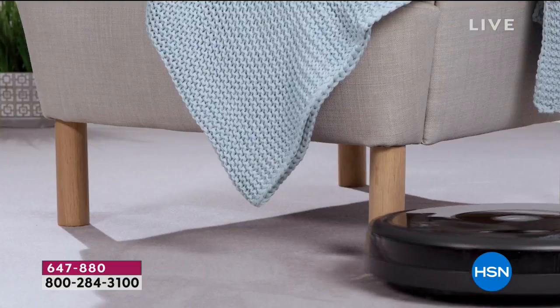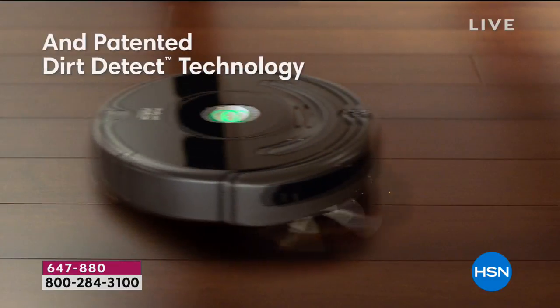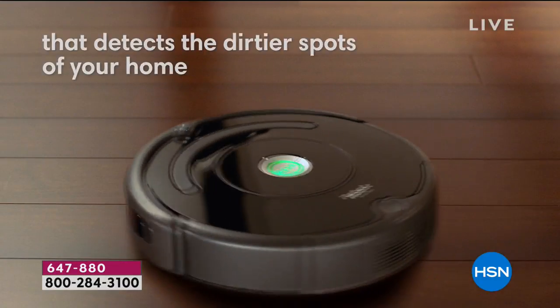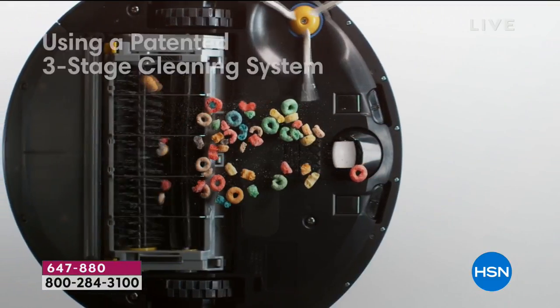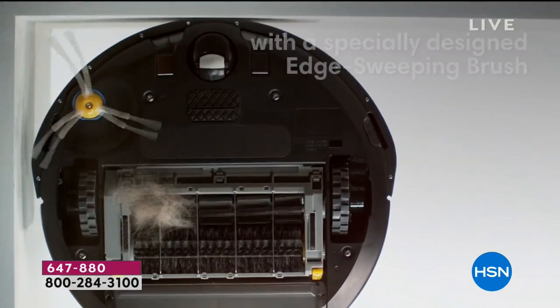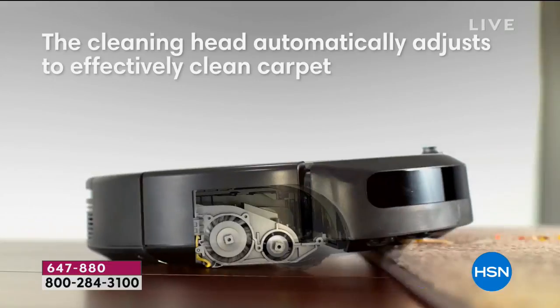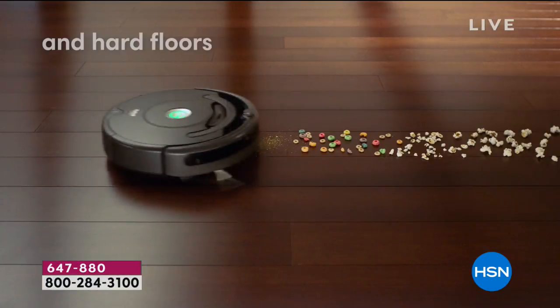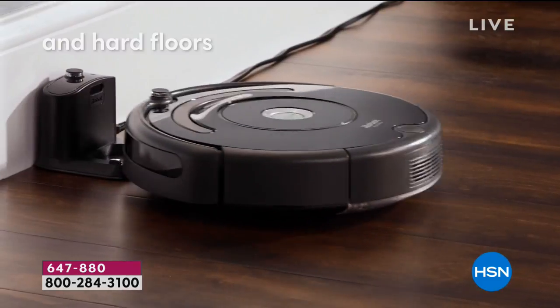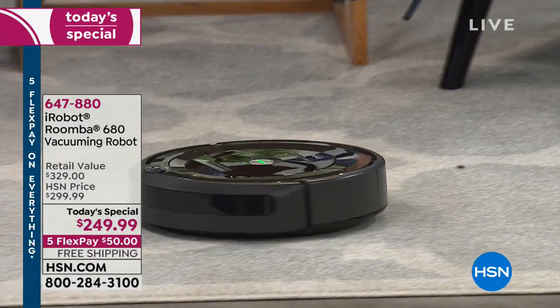Think about all the things you can be doing while the Roomba is vacuuming your floors. Save your back. It doesn't matter if you have hardwood floors, linoleum, tile, high pile carpet, low pile carpet, shag — it doesn't matter. It's going to work on all floors. You can see underneath the two different brush rolls — it uses a three-stage patented design to sweep, brush, and collect large and small particles. It is going to be a game changer, and we've been offering Roombas for 15 years — this is the lowest price.